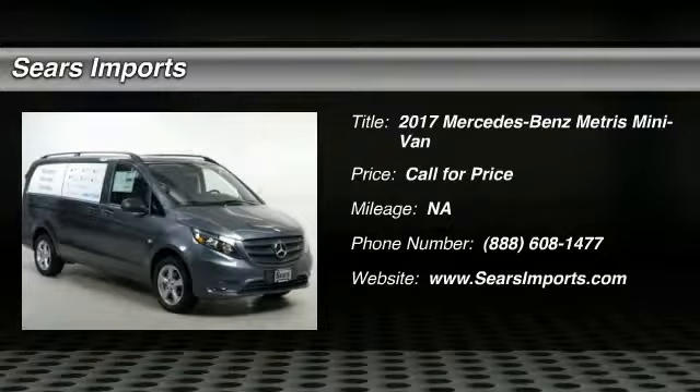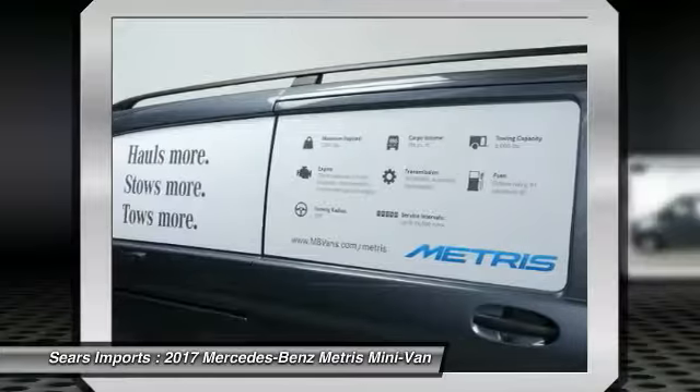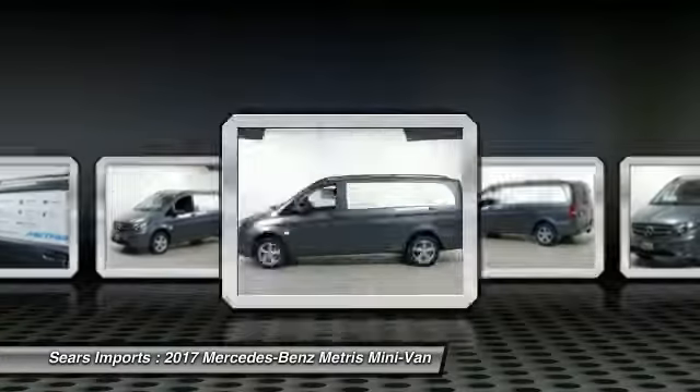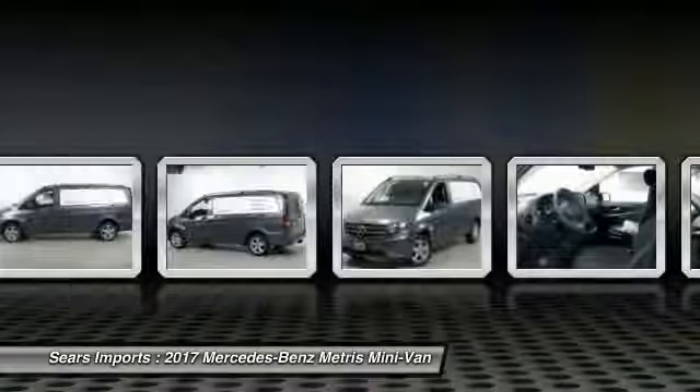The Metris offers relatively nimble dimensions with the ability of larger vans. The interiors can be configured to carry cargo or passengers and comes with plenty of great options. It is designed to fit your business and your garage.